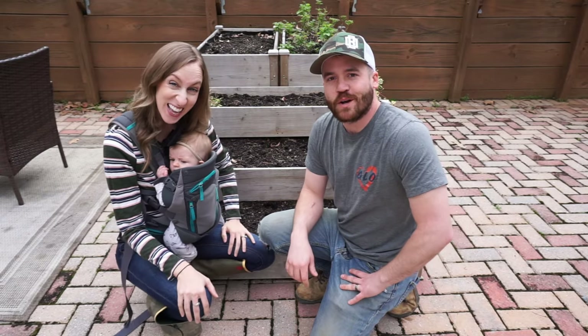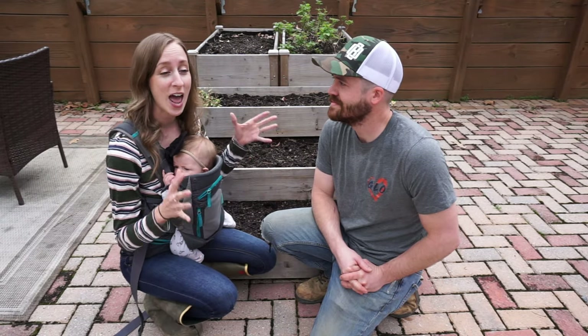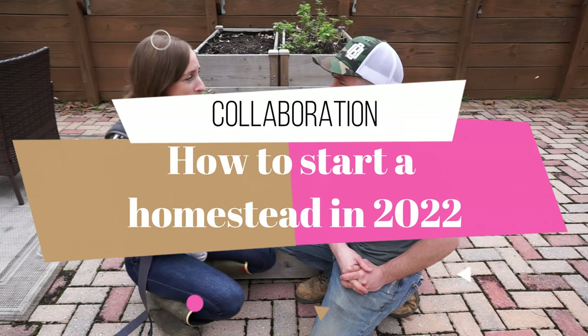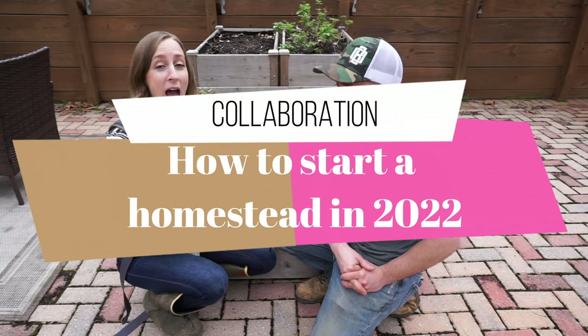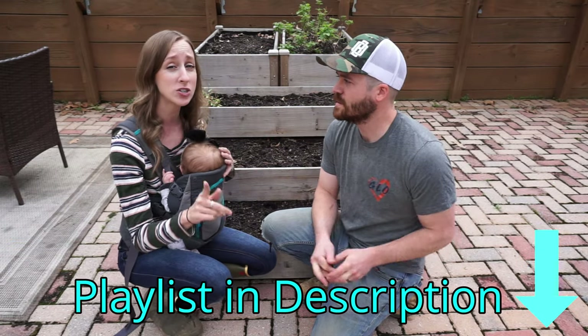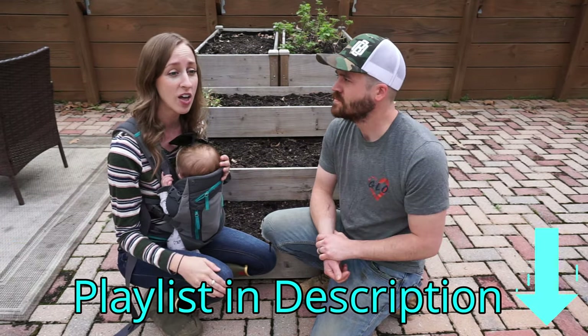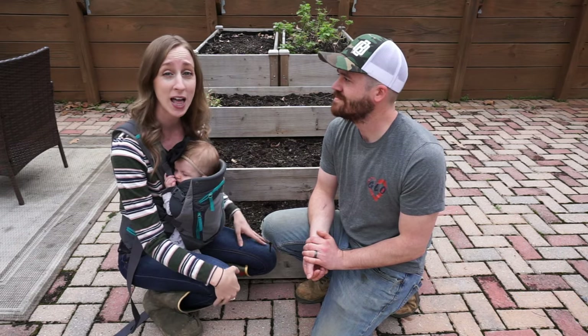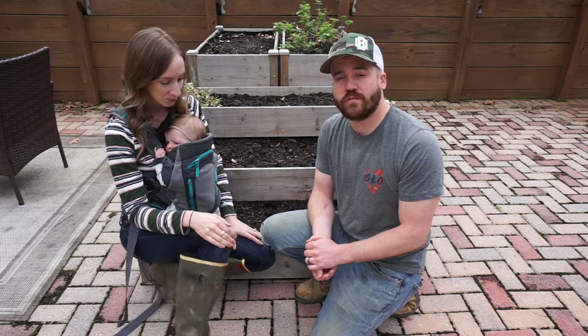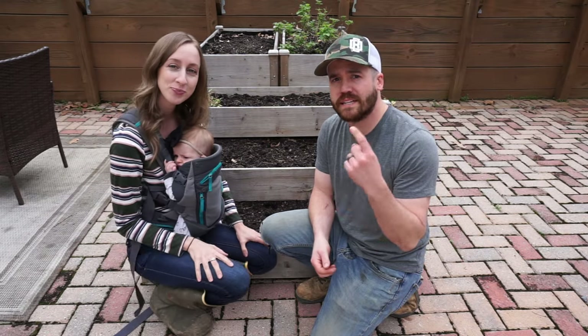Hey, what's going on YouTube fam! There are a lot of amazing channels that have put together a video for you on how to start a homestead in 2022. We have a playlist in our description, so make sure you check it out, check out the channels, see which ones you like, and subscribe to them. If you're new, hit that subscribe button and the like button!